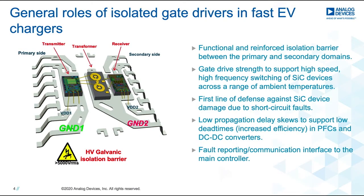I want to talk about the different roles played by an isolated gate driver in a fast EV charger. First and foremost, it provides both functional and safety isolation barriers required for a system like this. It also provides the necessary gate drive strength to turn on and turn off a SiC device at required speeds and frequencies across a wide range of temperatures. They also provide the first line of defense against SiC device damage due to short circuit faults. The gate drivers also provide low propagation delay skews so that the dead times required for PFCs and DC-DC converters, especially at higher frequencies, can easily be supported. They also have a dedicated fault reporting and communication interface that can take information back to the main controller to be processed.